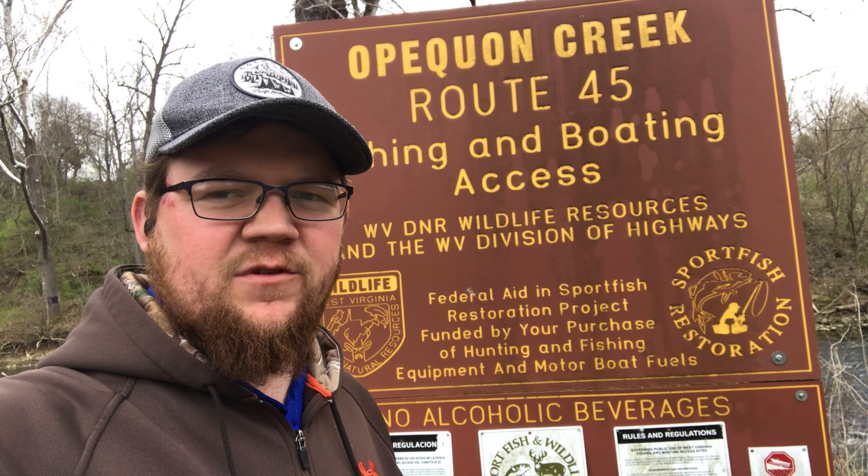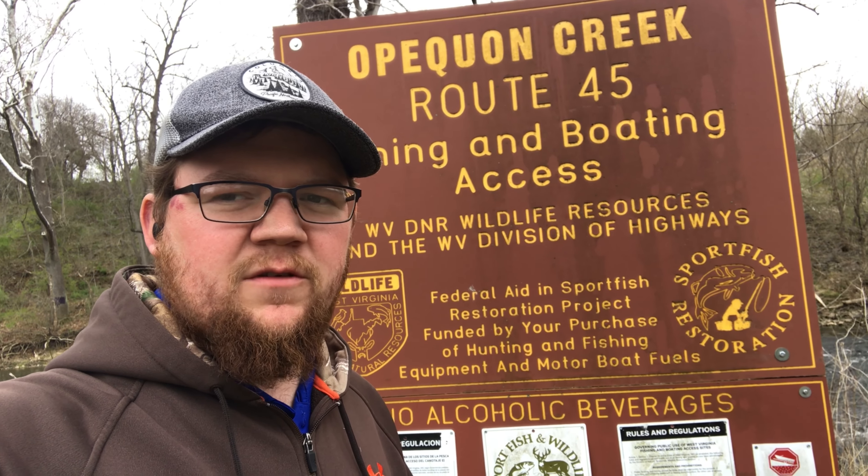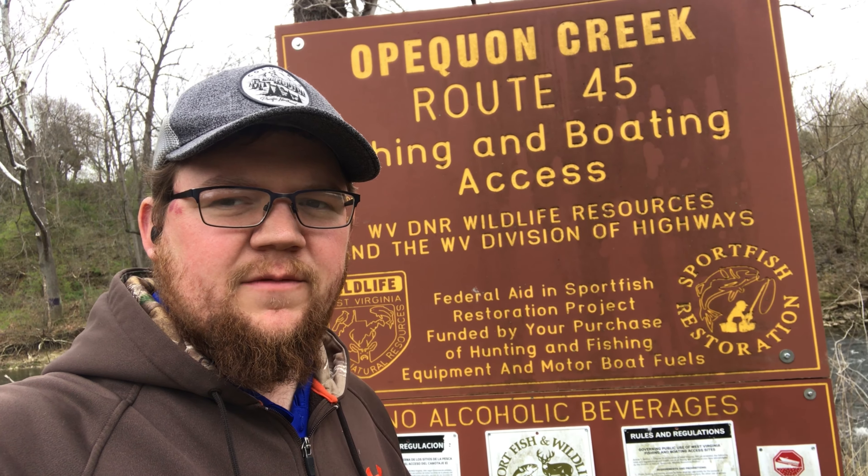All I ask of you is hit that subscribe button right now, help us out, and we'll show you some fishing spots. We're gonna start here in Berkeley County, West Virginia.